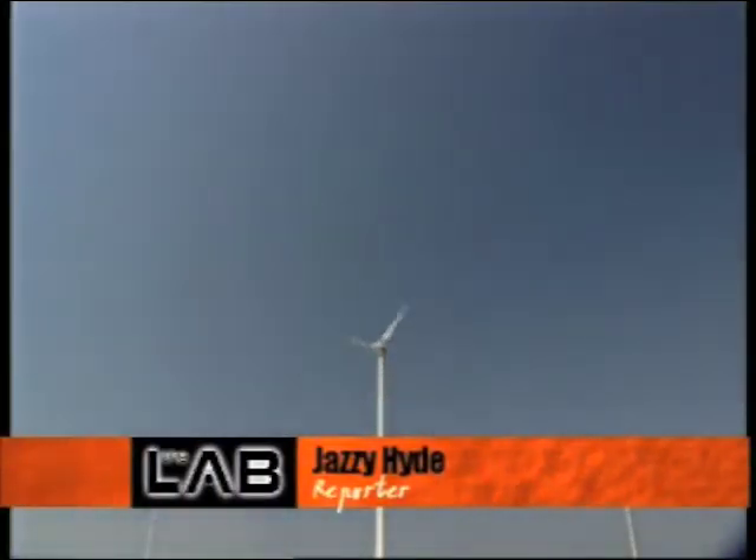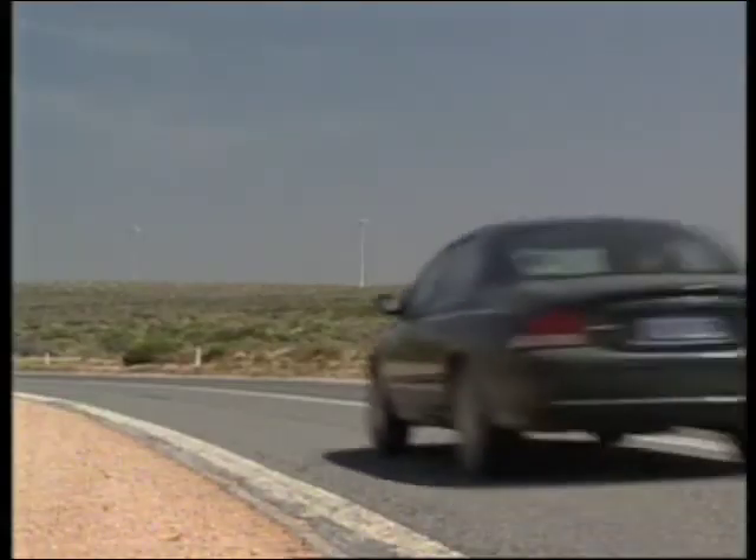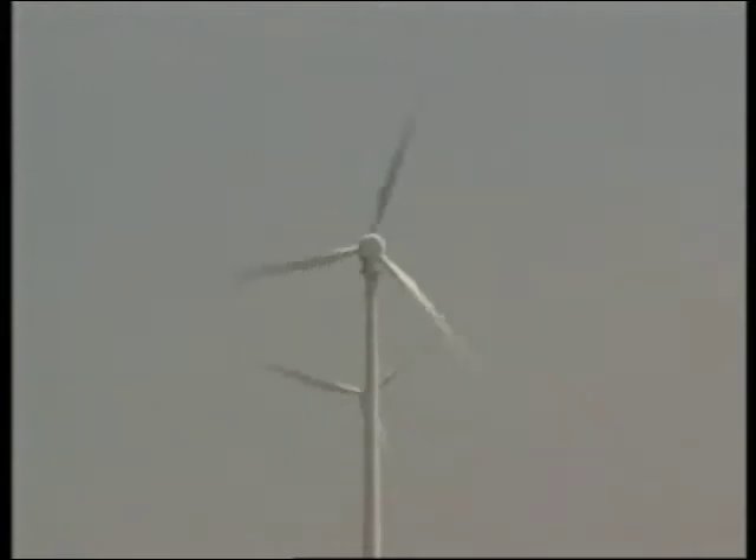Have you ever looked up at a windmill and wondered what happens when the wind stops flowing? Wind farms are starting to pop up all around the country, providing an alternative source of power to many communities. So if you're relying on wind power for electricity, what happens when you run out of wind?